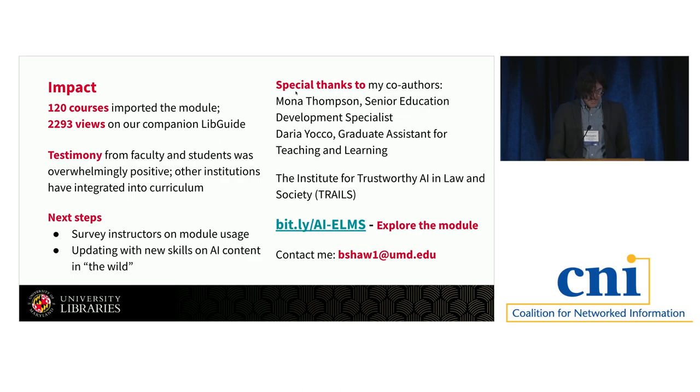We're happy to have received a positive response both on campus and from other institutions. Our next step is to do a more in-depth survey of how the module is being used. We'll be updating the module periodically, and our next goal is to talk about strategies for analyzing AI content that you yourself haven't generated. Special thanks to my co-authors Mona Thompson and Daria Yako, as well as the Institute for Trustworthy AI and Law and Society, who created the videos I mentioned. If you want to explore the module yourself, go to bit.ly/AI-ELMS. If you're interested in integrating this into your institution or courses, please contact me at bsha1@umd.edu.